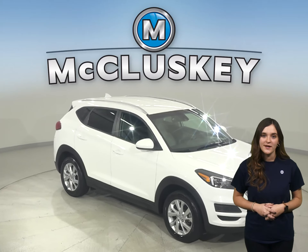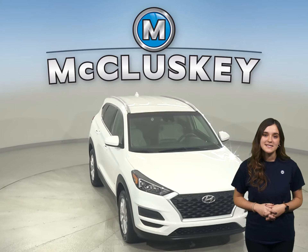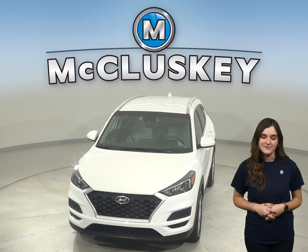Once you buy it, we will cover it with our free lifetime mechanical warranty. So come on down and take it on a free 48-hour test drive today.